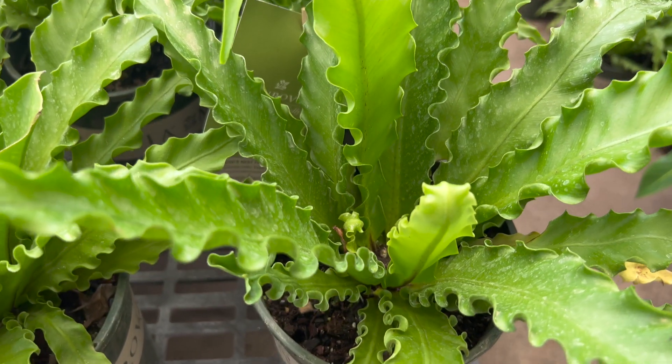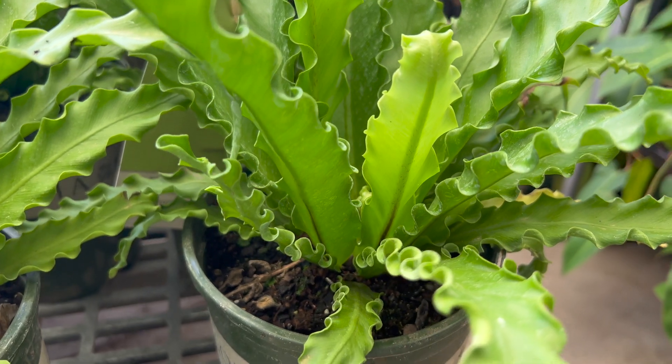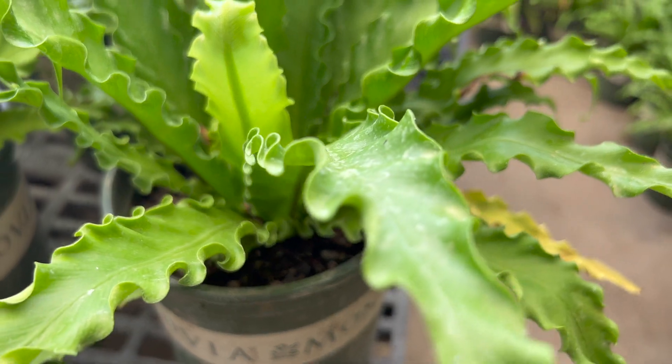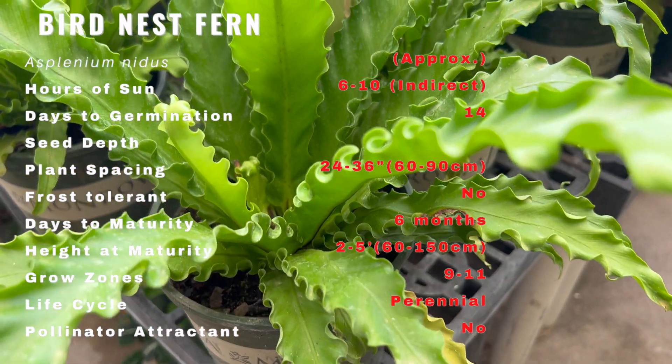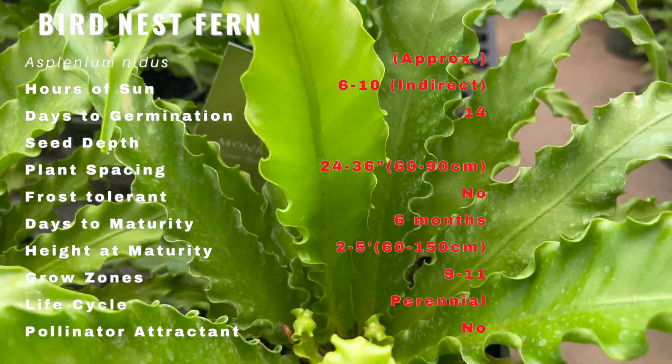This fern grows in a rosette shape with all the fronds growing from a central area. The fronds are undivided and sword shaped. They can be 2 to 4 feet long and 3 to 8 inches wide. They are light green with a dark brown or black midrib. The spore cases are arranged in lines along the veins of the fronds.